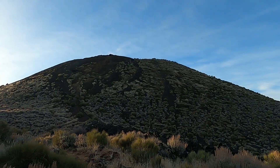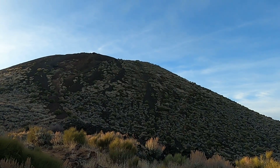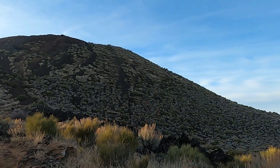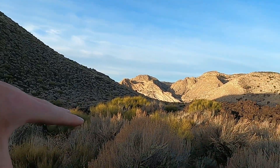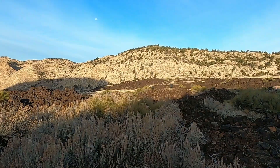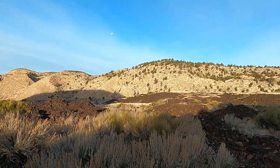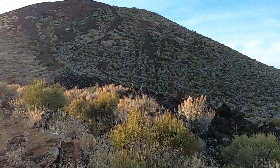Cinder cones produce lava that is charged with gases, and that gas is thrown out of the vent into the air and piles up around the vent to form the cone itself. This is a nice, classic, symmetrical cinder cone — a typical height, probably a little over a hundred meters or about 300 feet tall — with a crater at the top where material was thrown out. Usually with cinder cones, after the gas-rich eruption you get a lava flow from the base that pours across the landscape. This volcano and the Santa Clara Volcano to the north erupted at about the same time and sent lava down Snow Canyon all the way to the town of Ivins, several miles away.